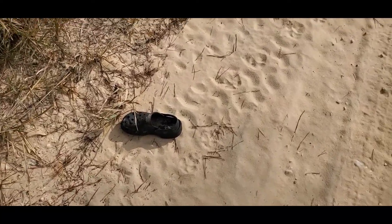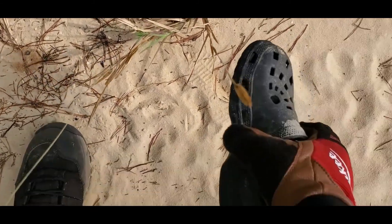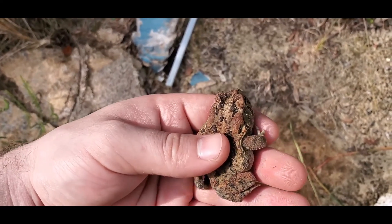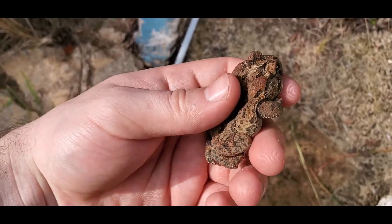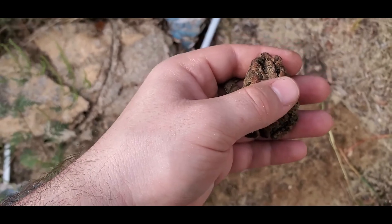Oh my god, guys, I found a wild croc — a wild croc! Baby, got a toad that I almost didn't see.